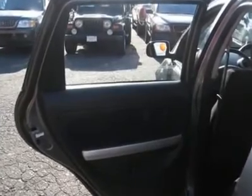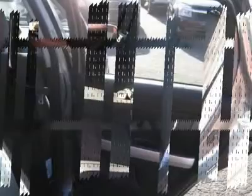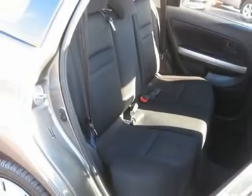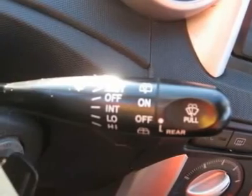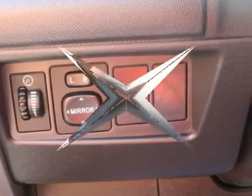Buy right off the lot — we open at 9 a.m. every day. Features include: air conditioning, climate control, power steering, power windows, power door locks, power mirrors, clock, tachometer, tilt steering wheel, driver airbag, passenger airbag, rear defogger, AM/FM CD player, wheels, and cloth interior surface.